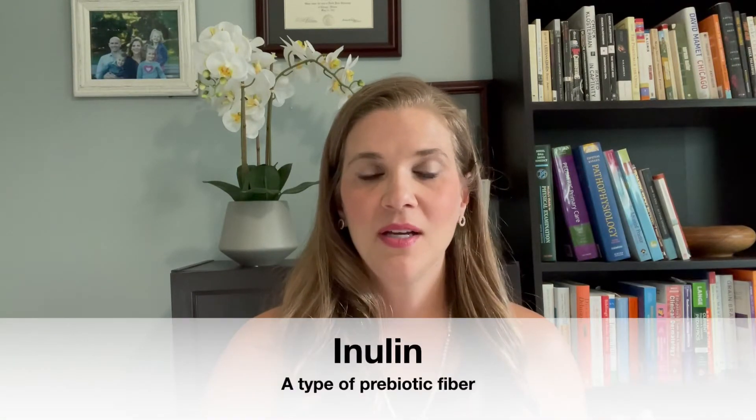Inulin is a prebiotic fiber. By prebiotic fiber, what I think about first is it has to be there in order to feed the probiotics. So if we don't have good prebiotic supplements and fibers in our diet, in our children's diets, then we're not going to have as healthy an intestinal environment — a microbiome — because we're not feeding those good bugs or the probiotics with our prebiotics.